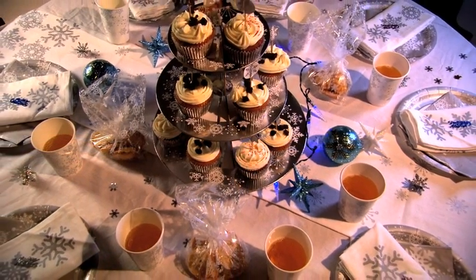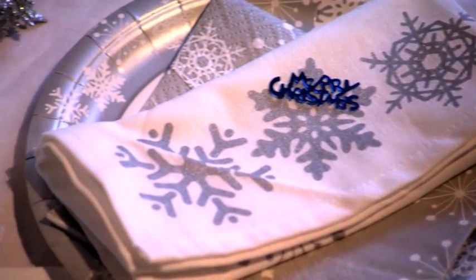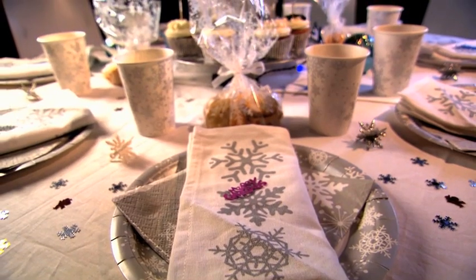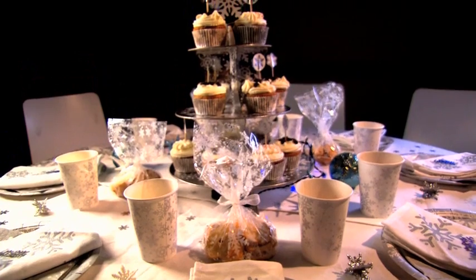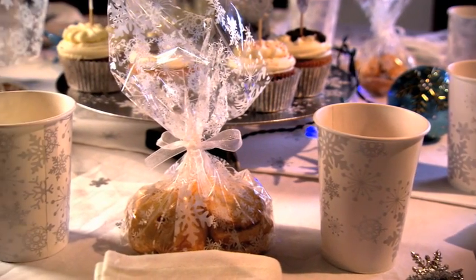If a formal dinner isn't for you, perhaps our range of paper tableware is more your thing. Our silver snowflake design is the perfect accompaniment to wintry nights in with family and friends. We offer exceptional value with 20 packs of plates, napkins and cups, all for just £1 each.